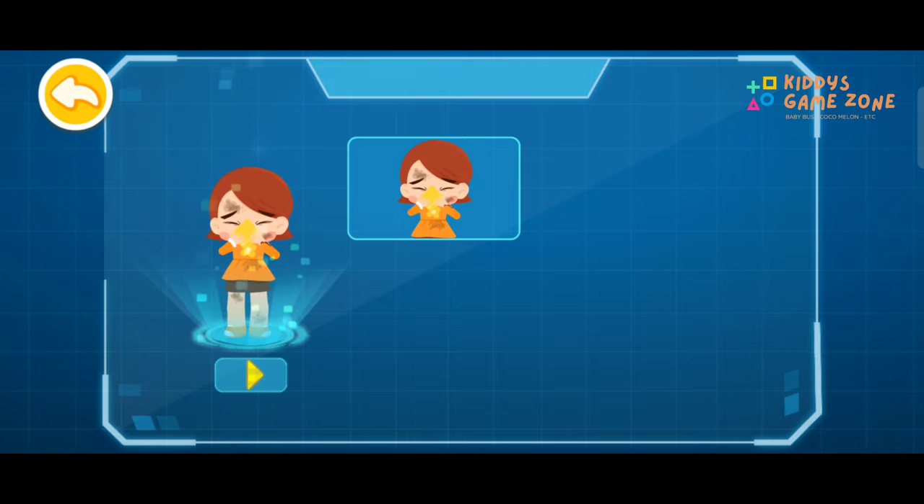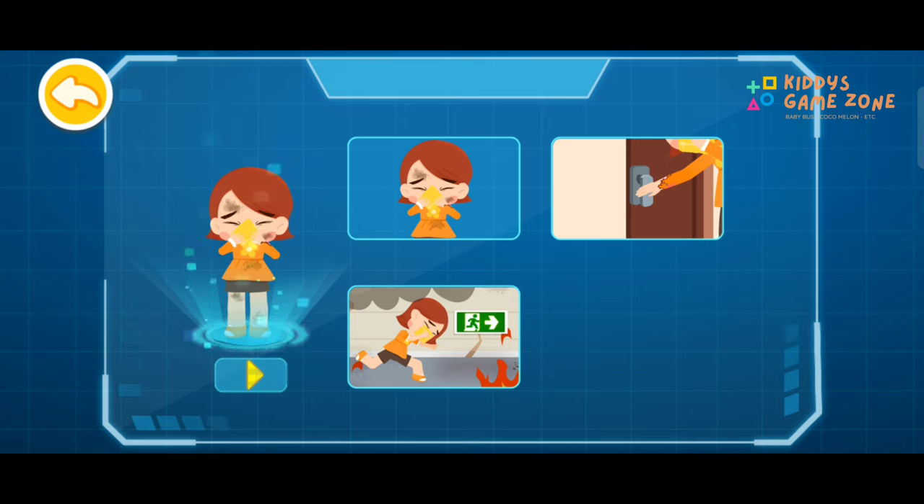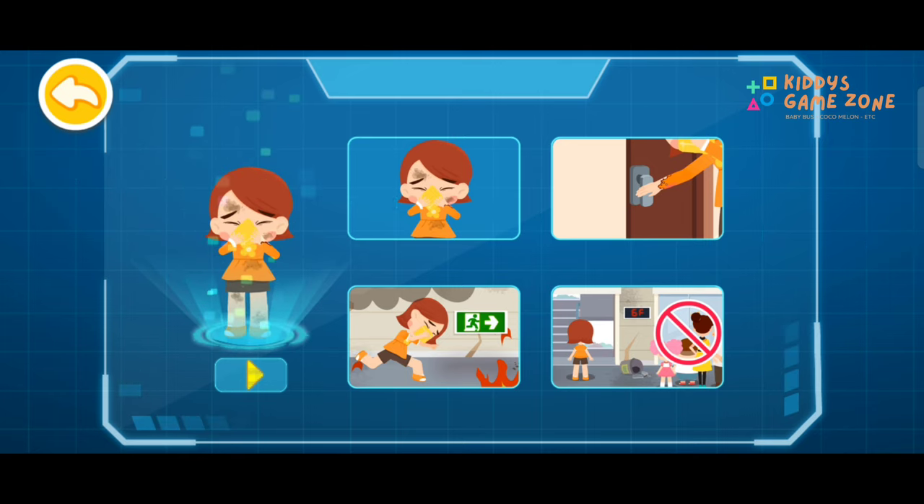Perform self-rescue from fire to evacuate safely. 1. Cover your nose and mouth with a wet towel. 2. If the doorknob is not hot, open the door to check if there's smoke. 3. Bend forward and proceed to locate the emergency exit. 4. Take the stairs instead of the elevator.